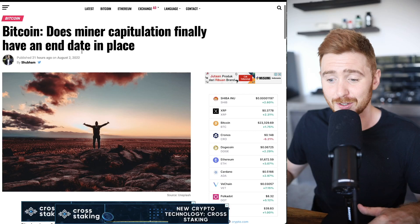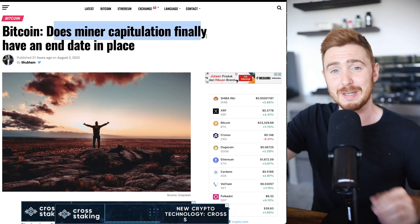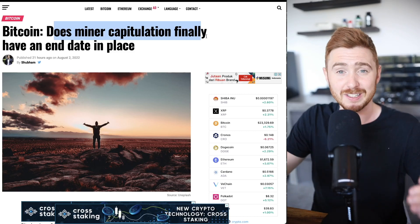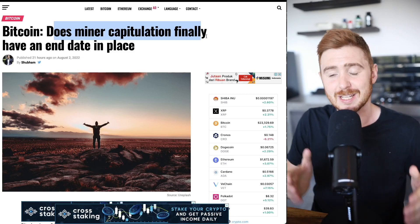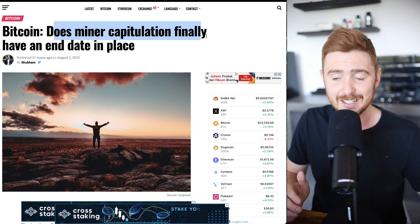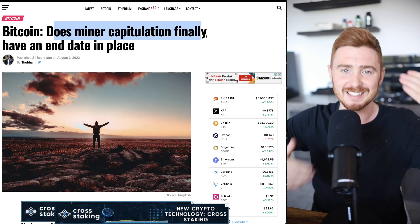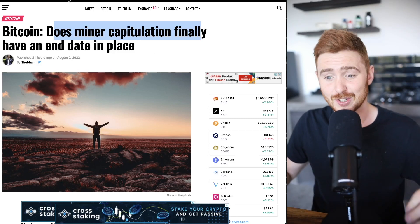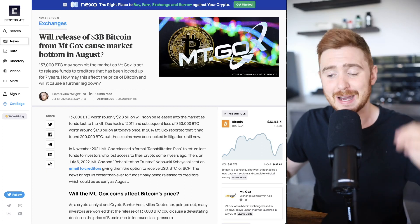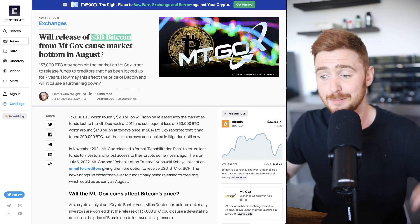Also watch for miner capitulation — this could be the last event that pushes Bitcoin down. If Bitcoin gets back below $20,000, some miners will again be unprofitable, which may push them to sell, which pushes the price down, which pushes other miners to sell — a cascading effect. This could be set off by the catalyst of the Mt. Gox three billion dollar Bitcoin release at the end of the month, so keep that in mind.